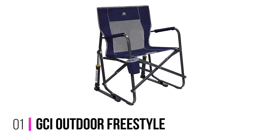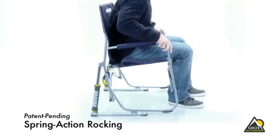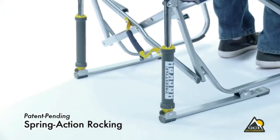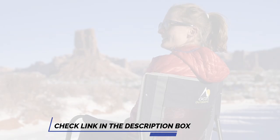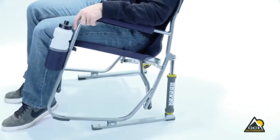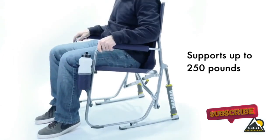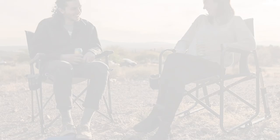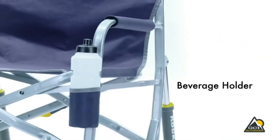Number 1: GCI Outdoor Freestyle Portable Rocking Chair. This chair folds up and is easy to carry and transport. If you want to experience maximum comfort while you camp, consider purchasing this portable rocking chair. It will elevate your camping experience and has a drinks holder, so you can enjoy a beer while you watch the world go by. The padded armrests will make you feel comfortable while you connect with the wild, go fishing, or visit the beach. The legs have solid grips and will not slip. This product is available in blue or red and has a durable steel frame that will last you for years to come.